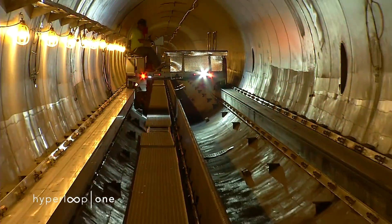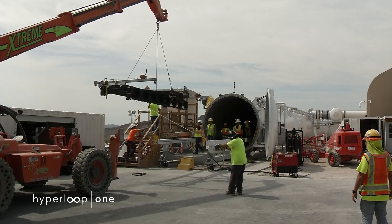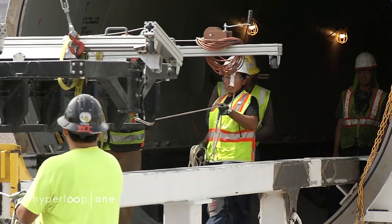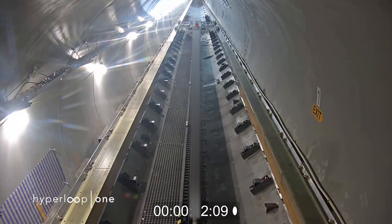Hyperloop One didn't stick its new pod in its tube yet, but instead used a magnetically levitated sled — which it compares to a stripped-down racing car — for this first chance to show all the engineering systems working together.